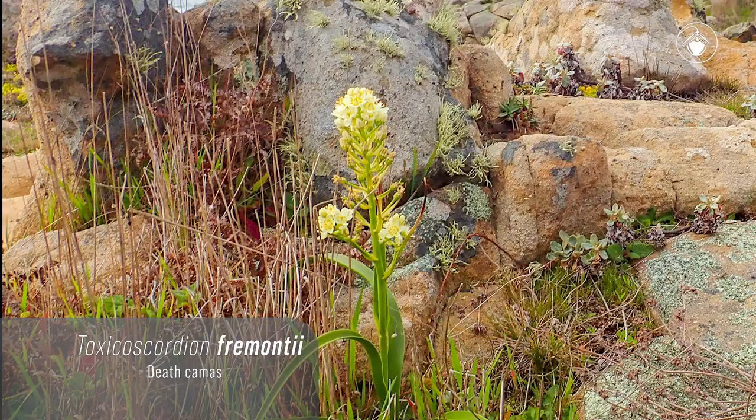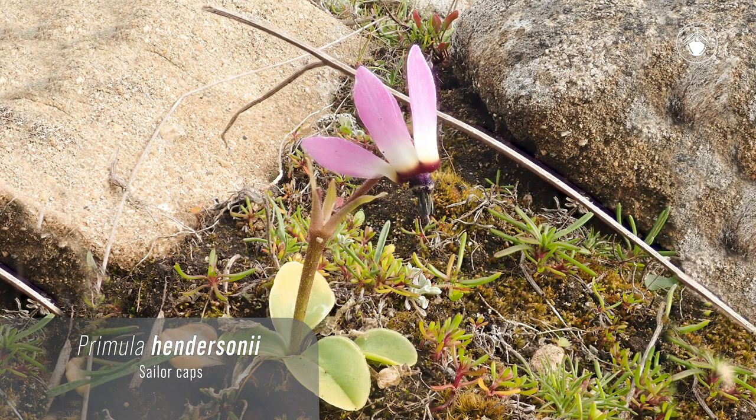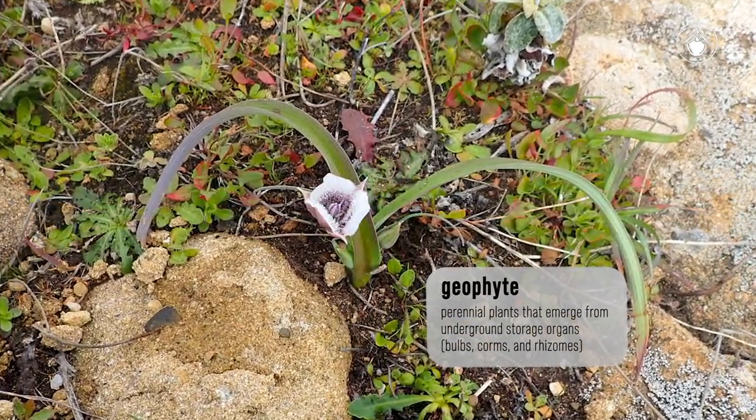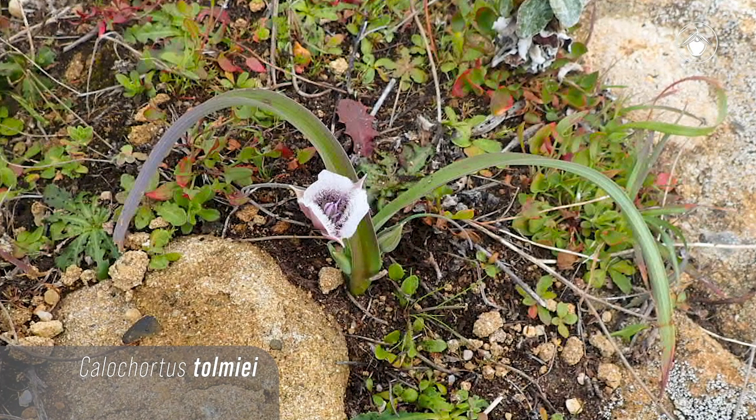Here is Toxicoscordion fremontii and Primula hendersonii. One species we are lucky to find today is a diminutive geophyte. The bulb grows in open grasslands and woodlands throughout much of northern California. It is Calochortus tolmiei.